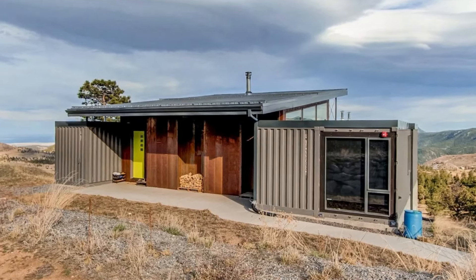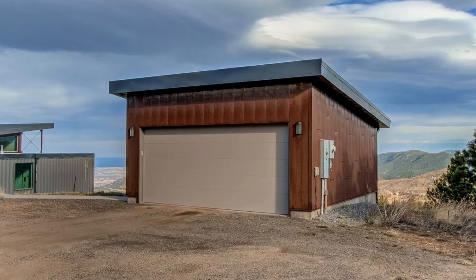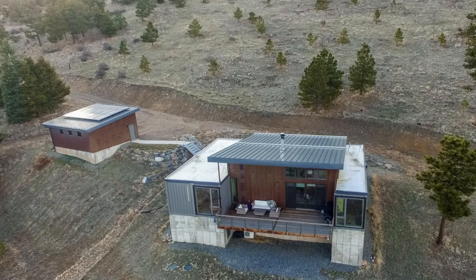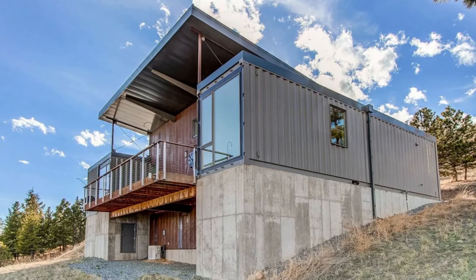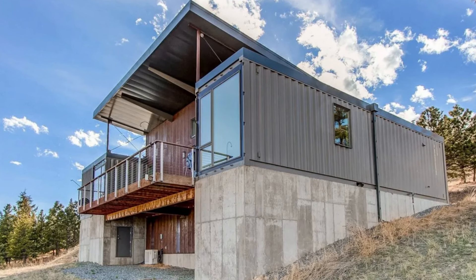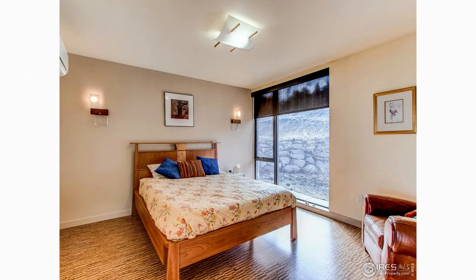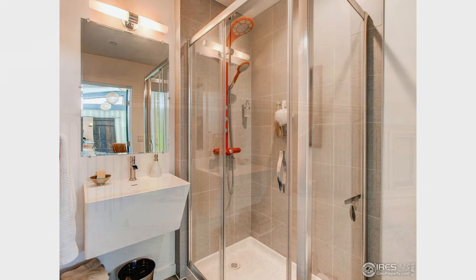This 1,000 square foot residence with a detached garage sits high above Boulder on Sugarloaf Mountain in Colorado, United States. The house is built using a total of three 40-foot shipping containers, accommodating a pair of bedrooms, the kitchen, open-plan living, and two bathrooms.